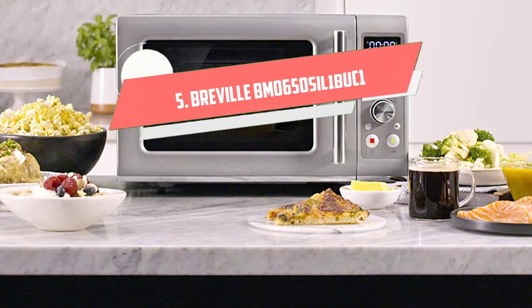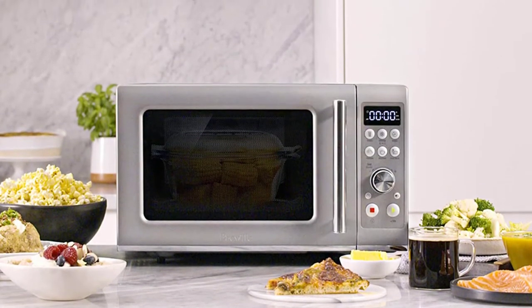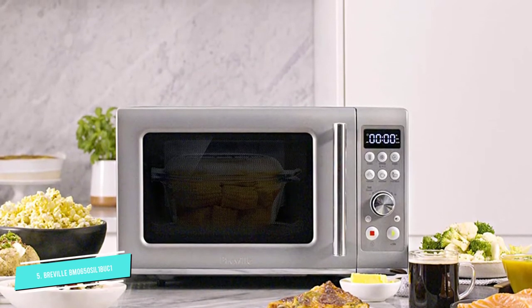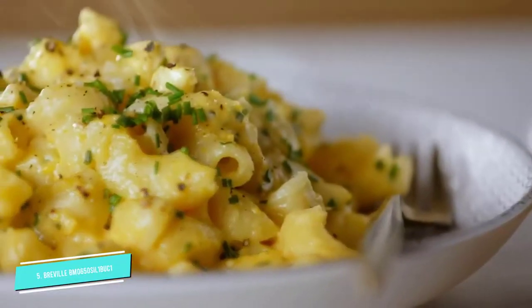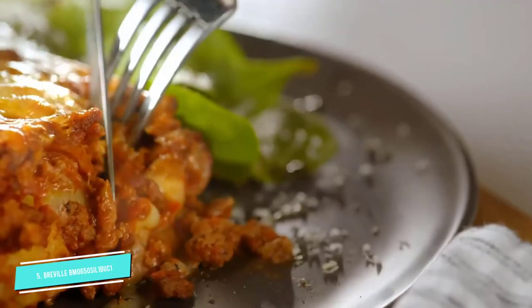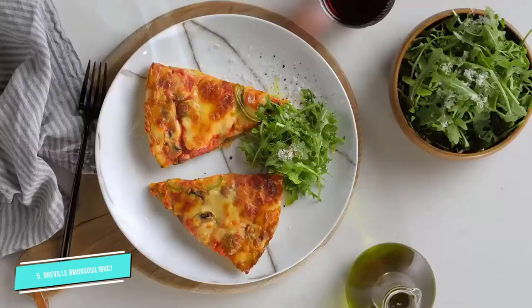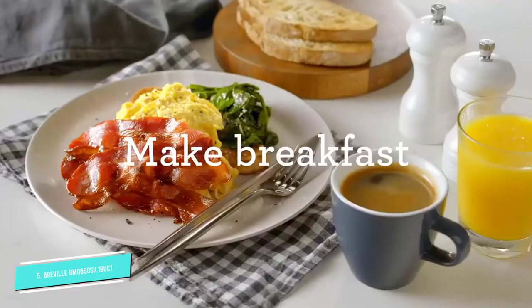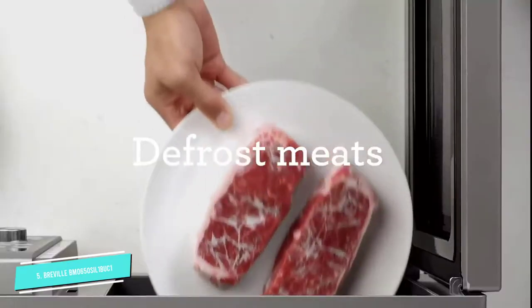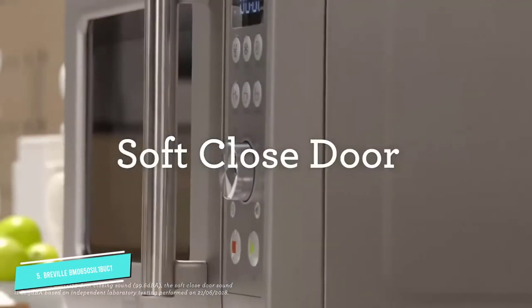Number 5: Breville BMO650SIL1BUC1. We love the thoughtful construction of Breville appliances, like this microwave that is also an air fryer and a convection oven. This quiet and attractive microwave is no different. A mute button turns off all beeps, and the soft-close door claims to be 80% quieter than most microwaves on the market. We no longer remind our kids to shut the microwave door gently — even when slammed, it automatically catches and closes quietly.